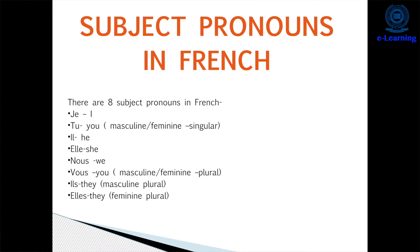In my free time, I listen to music — it will be 'Pendant mes temps libres, j'écoute la musique'.